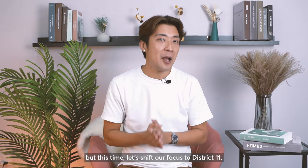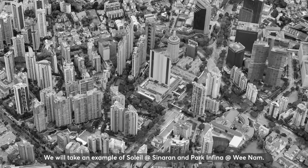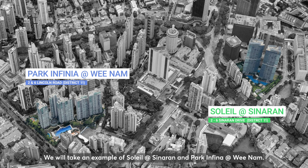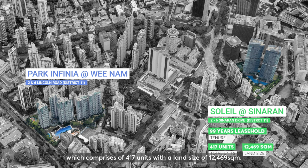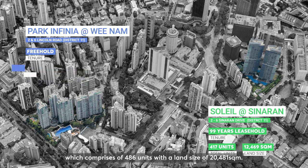Let's shift our focus to District 11, comparing Soleil at Sinaran and Park Infinia at Wee Nam. Soleil at Sinaran is a 99-year leasehold development comprising 417 units with a land size of 12,469 square meters, whereas Park Infinia at Wee Nam is a freehold development comprising 486 units with a land size of 20,481 square meters.